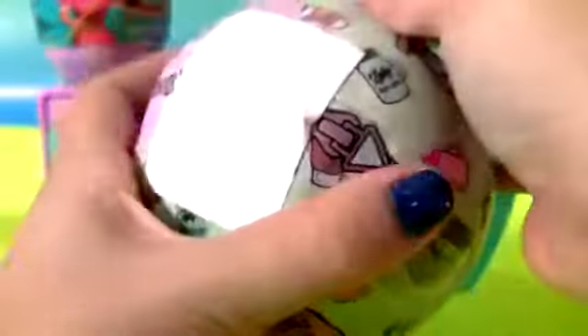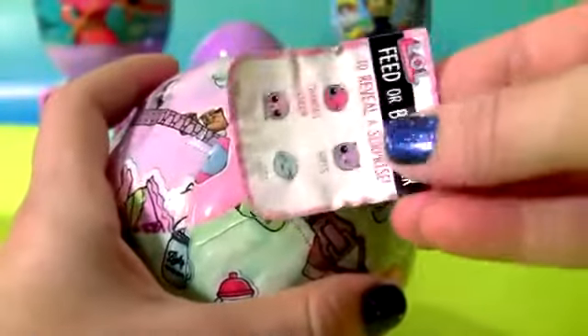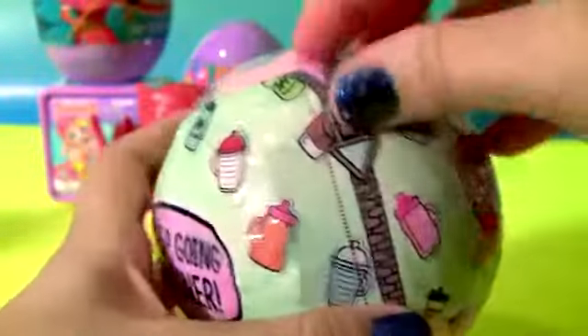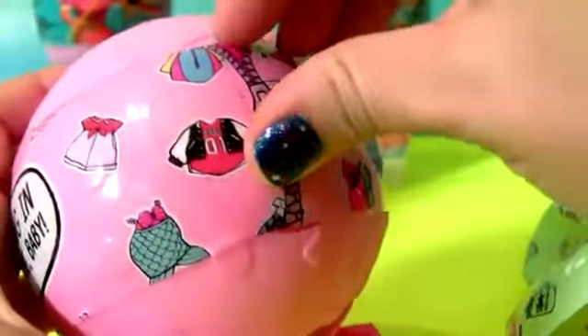Stickers. More stickers, more stickers. Got so many letters.